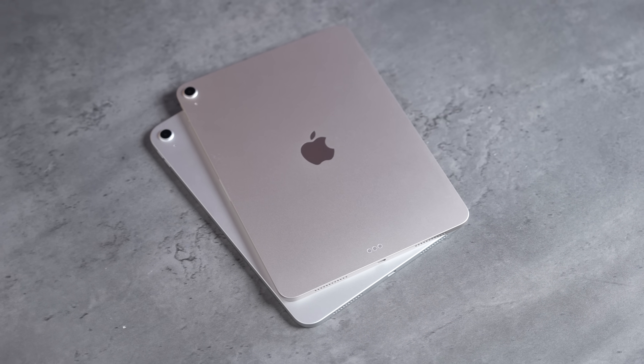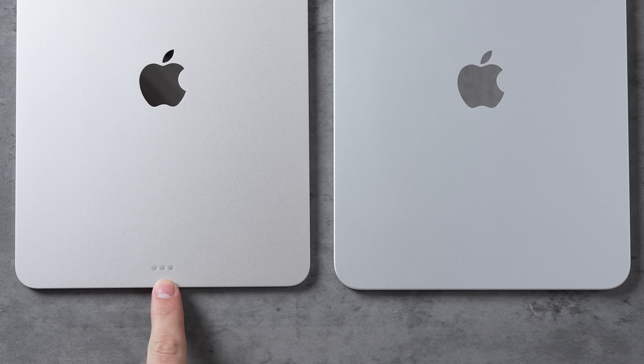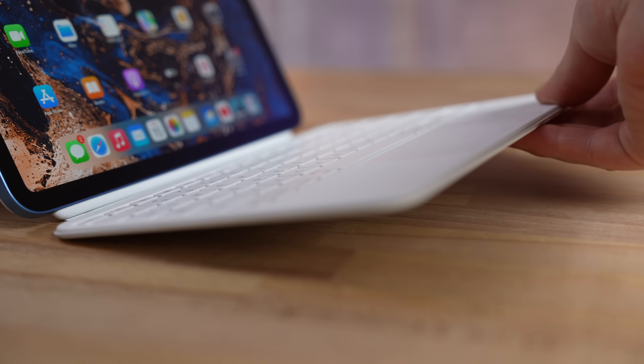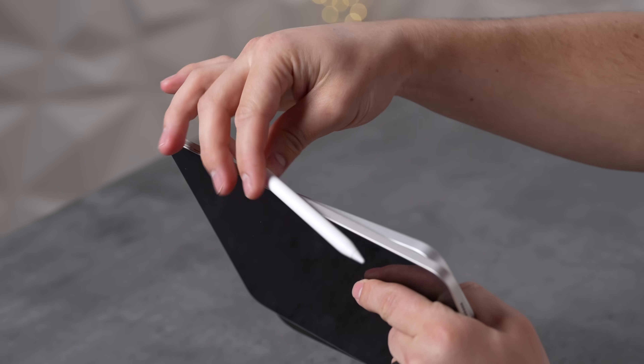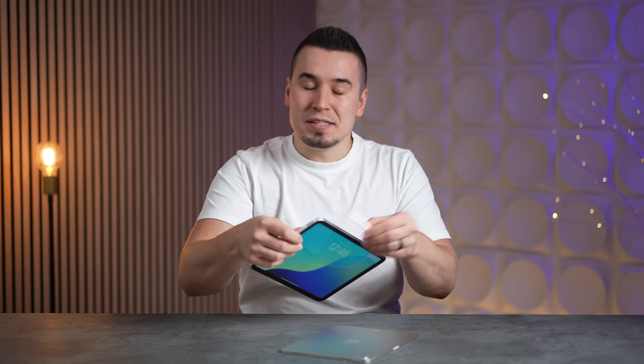Looking at them on the table, the difference is the smart connector — that's for the Magic Keyboard, the new version that just came out, which is a lot better than the one you get with the A16 iPad. Another difference: the iPad Air has the connector for wireless charging the Apple Pencil Pro, whereas the base iPad still has the magnetic feature but does not support the Apple Pencil Pro or wireless charging. Let's jump into the speaker comparison.